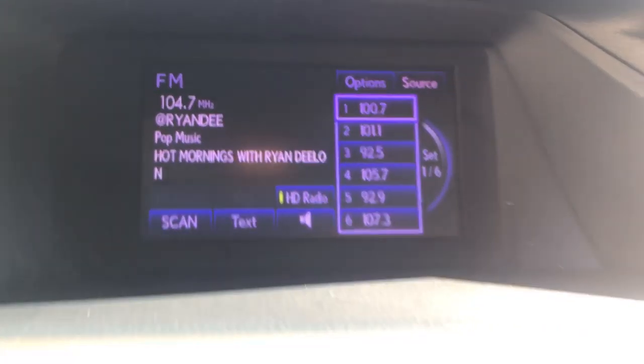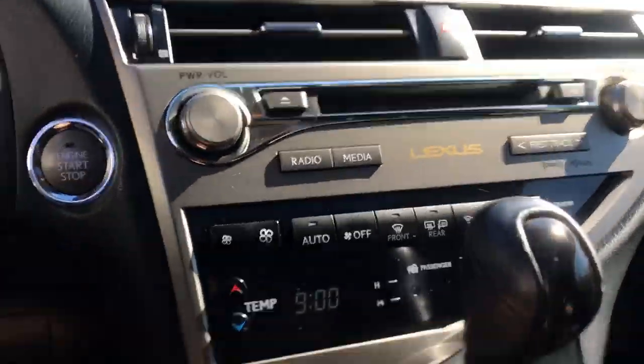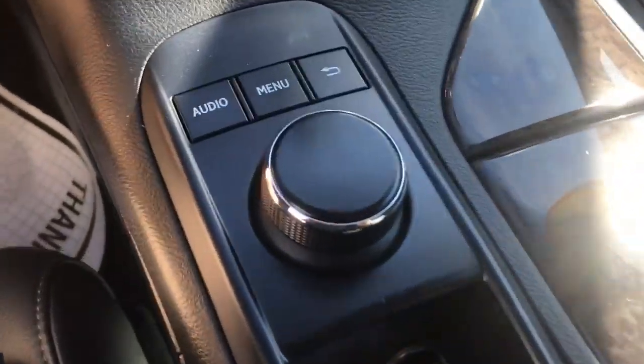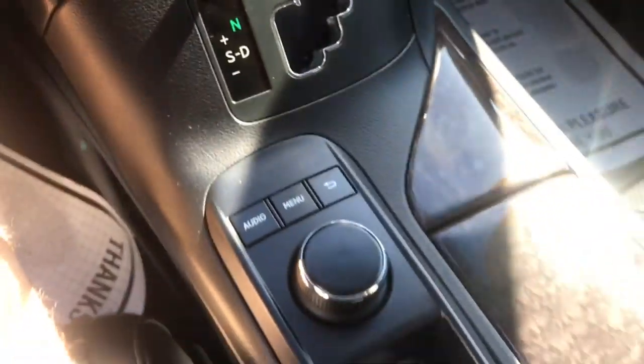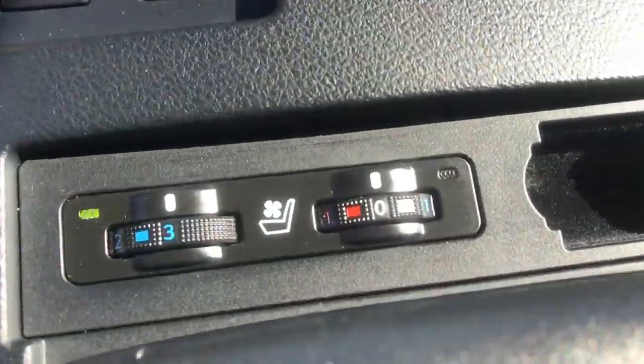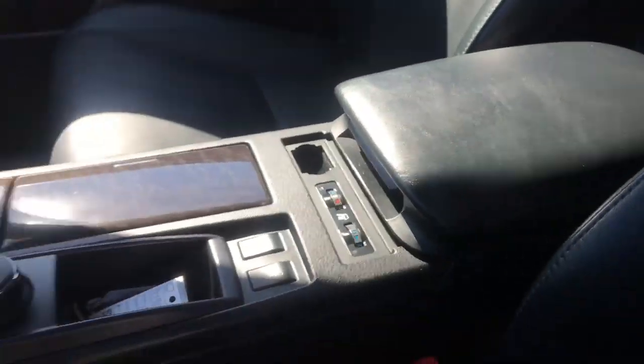Got your screen up top here with your audio system as well as your backup camera. Controls for your audio system and your climate control system are right there. Your shifter, and some more controls for that center screen up top. Got your differential lock as well as your traction control. You also have heated and ventilated front seats in this Lexus. That's your center console there.